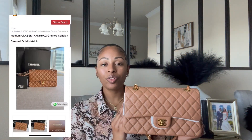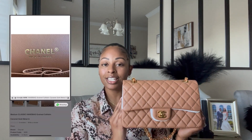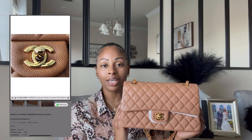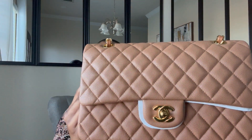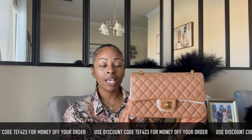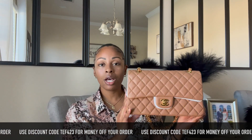Babala Bags sent over this beautiful Chanel 19 classic flat bag in the size medium. The material used is grained calfskin and the color is caramel. Oh my gosh, you guys, this bag is perfect for the fall. I'm going to give you guys a close-up so that you can see the texture of the leather, which is very, very beautiful. This bag is giving me all of the luxury feels — classy and classic vibes. This is a timeless bag and I cannot wait to wear it this upcoming fall.